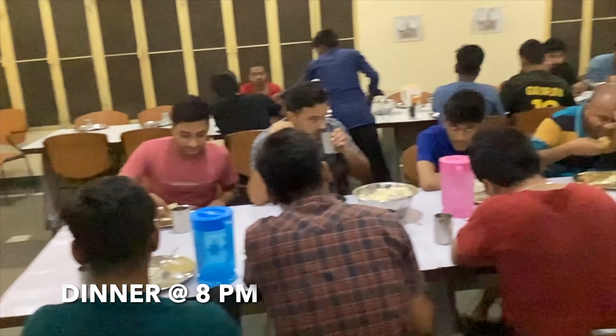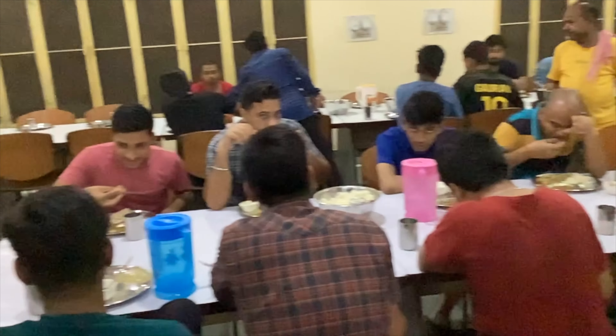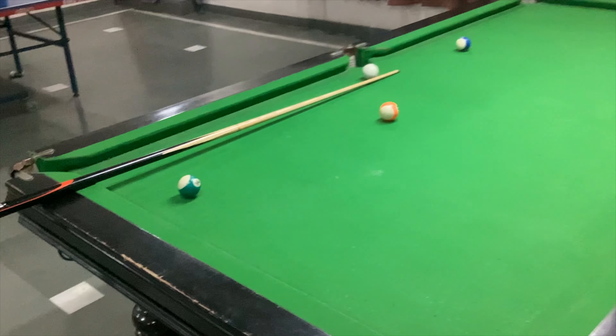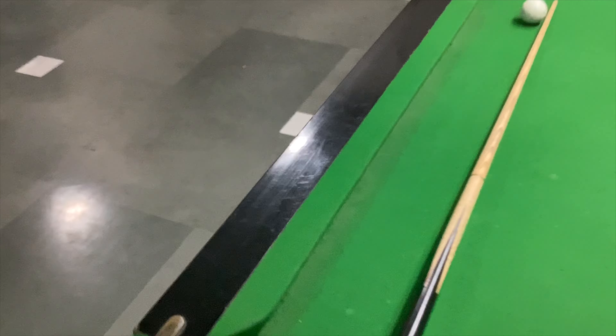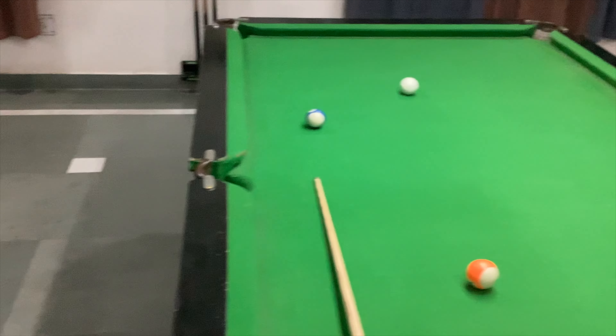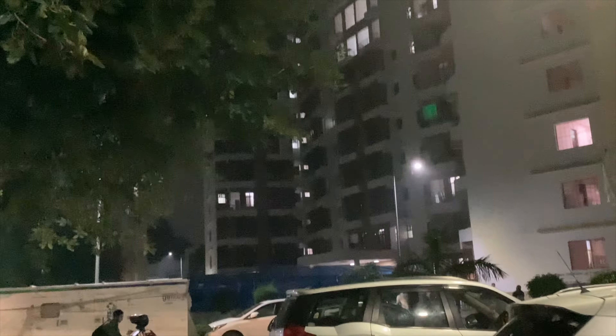Now enough of studying — it's time for dinner. Today it's mushroom and rice. After dinner we play some billiards or sometimes table tennis on our hostel pool table. This is our new TG hostel where I currently live.